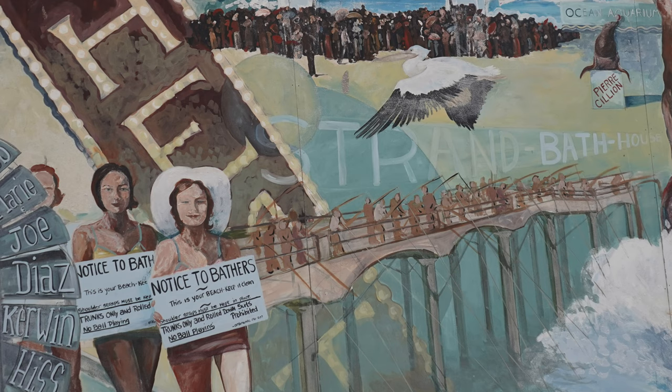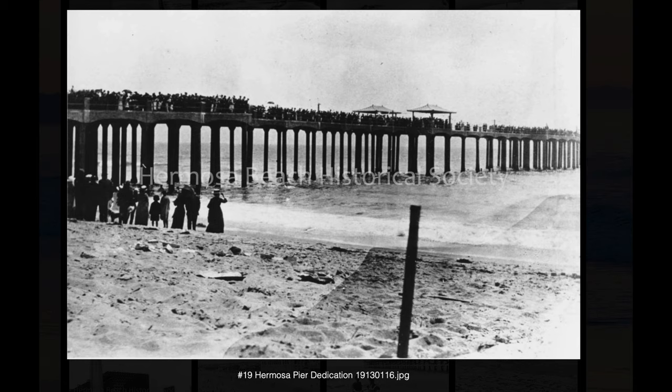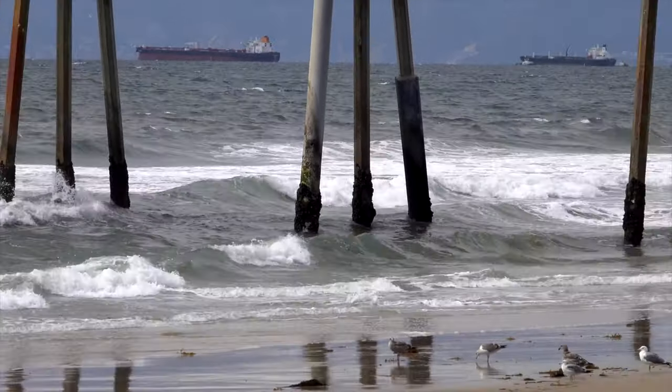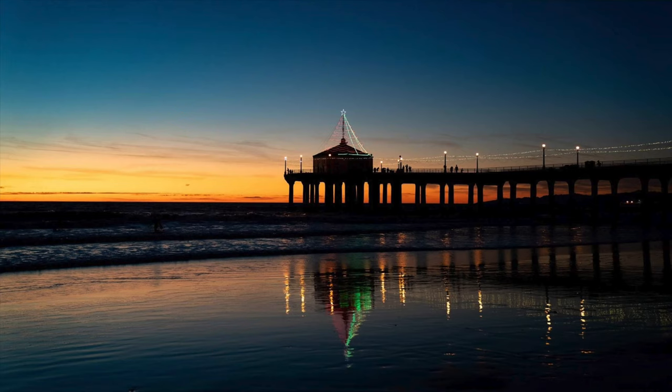The Hermosa Beach Pier was originally built in 1904 as a wooden pier, then washed away just a few years later. In 1913 it came back with concrete. It's just over a thousand feet long, which makes it larger than the Manhattan Beach Pier just up the way.